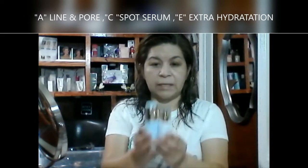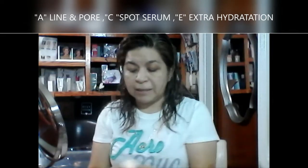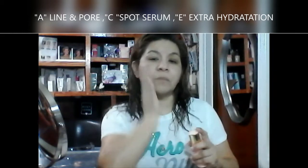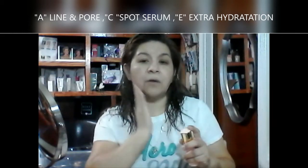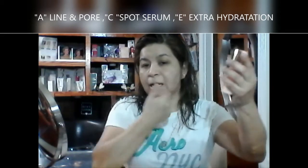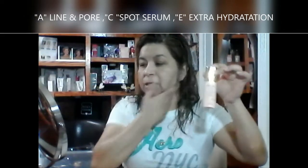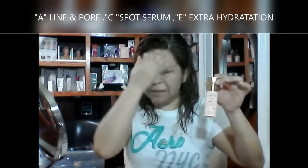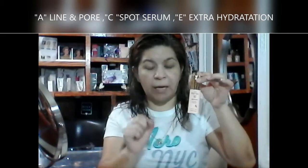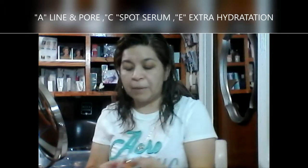Aquí te voy a mostrar las vitaminas. Vamos a aplicar la vitamina C, porque recuerda que este es un suero facial aclarador, entonces lo aplicamos aquí. Si tu pregunta es: ¿me puedo aplicar dos o más vitaminas al mismo tiempo? Claro que sí, pero no juntos, porque pierdes su potencia.